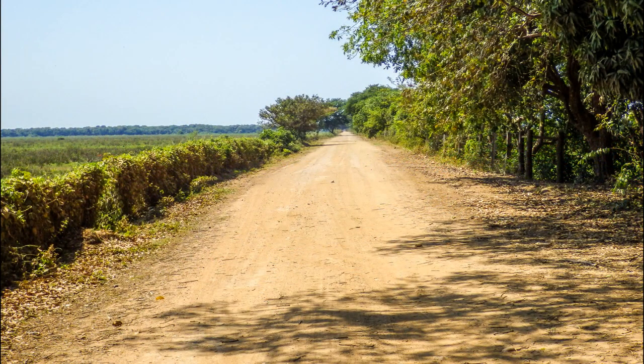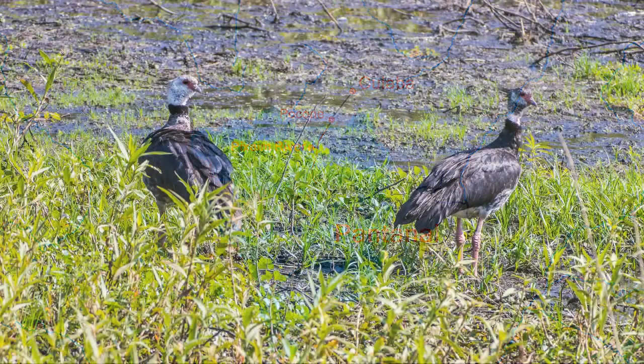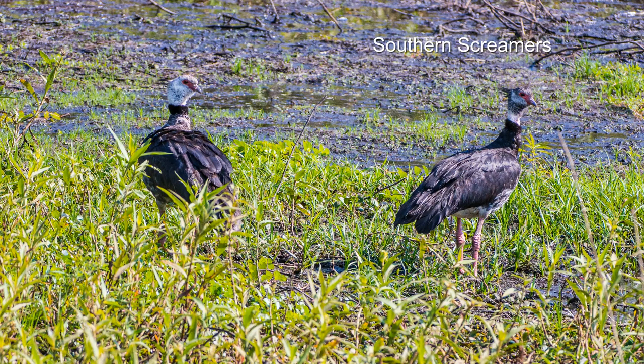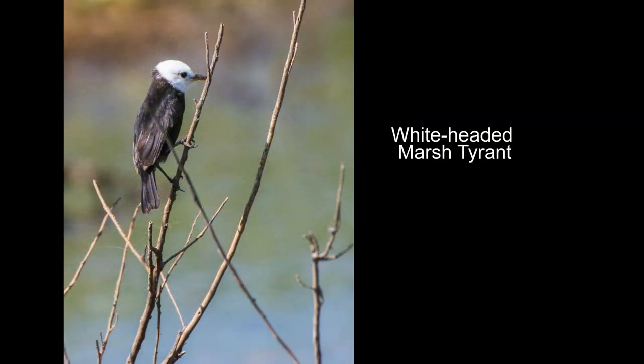We're back on the Transpantanera, headed to a hotel on the Pischheim River, about halfway back to Pecone. We stopped for some interesting birds. We've been down this road before, but we were in a hurry, so we see more this time.